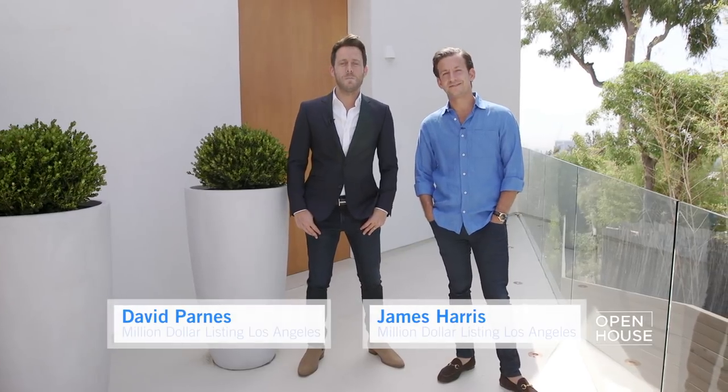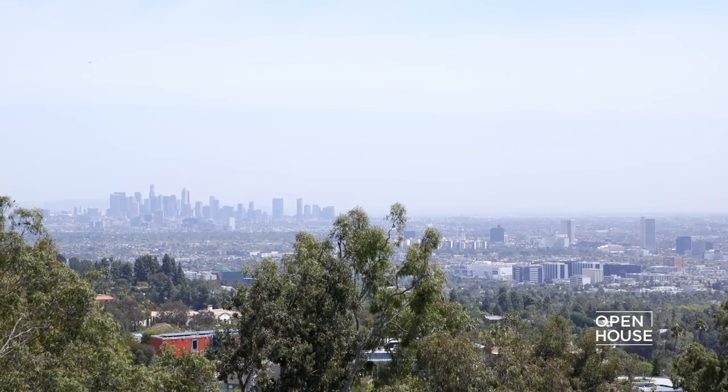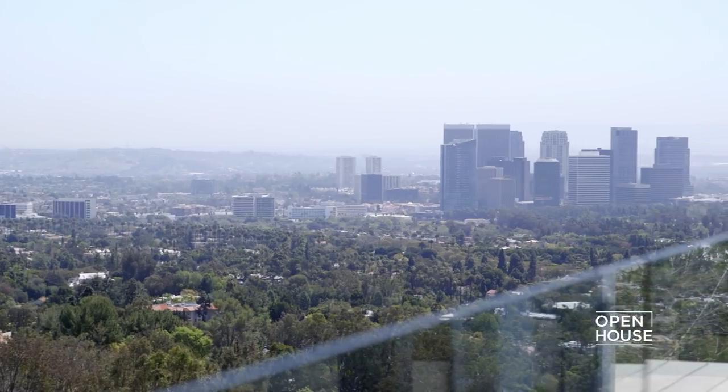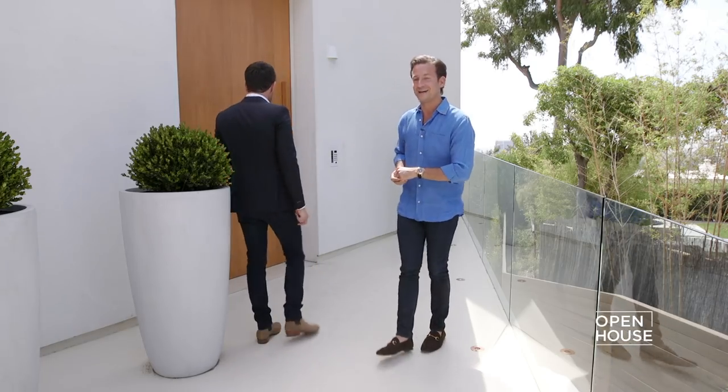I'm David Parnes from Million Dollar Listing Los Angeles, and this is my business partner and very good friend, James Harris. Welcome to our newest listing in the heart of the Beverly Hills Post Office on Beverly Grove Drive. This incredible modern contemporary home spans over three floors, approximately 4,800 square feet, with the most incredible views spanning from downtown all the way to Century City and the ocean. Come inside, let's show you around.